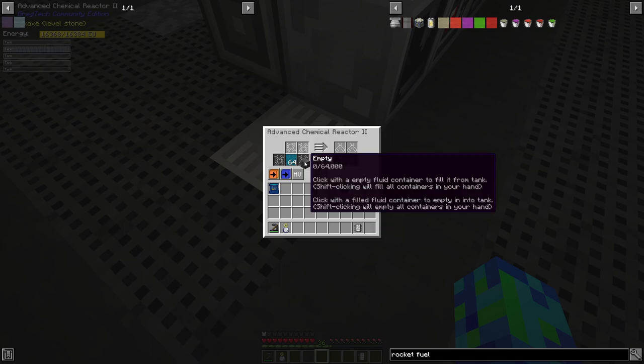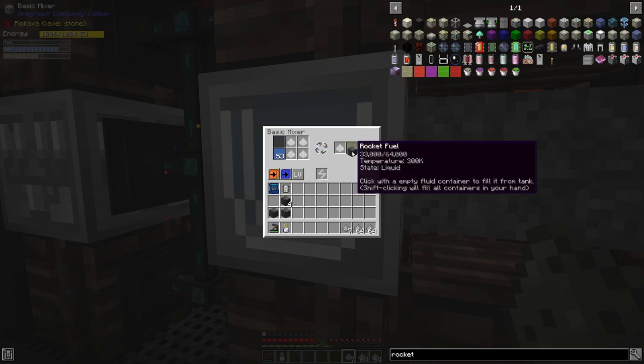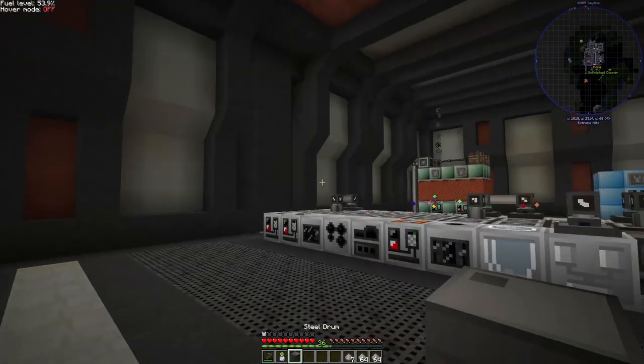Rocket fuel can get quite confusing to craft as it uses a bunch of different fluids with different names. Starting from the top: we have rocket fuel, and to get that we need oxygen and 1,1-dimethylhydrazine. To make the dimethylhydrazine we need chloramine and dimethylamine. The chloramine is made with ammonia and hypochlorous acid — ammonia being made with nitrogen and hydrogen, and hypochlorous acid being made with chlorine and water. The dimethylamine is made with ammonia and methanol — methanol being made with hydrogen, carbon dust and oxygen. All of those recipes are made in a chemical reactor except the rocket fuel, which is made in a mixer.